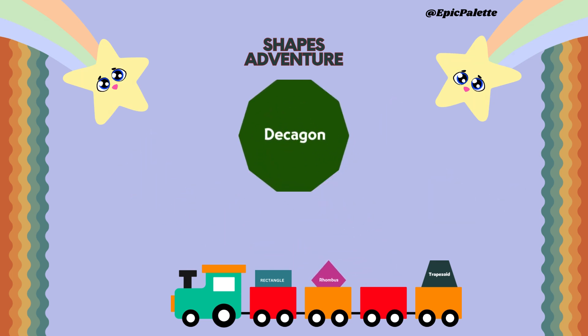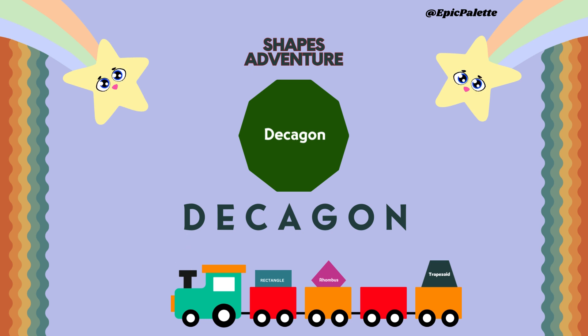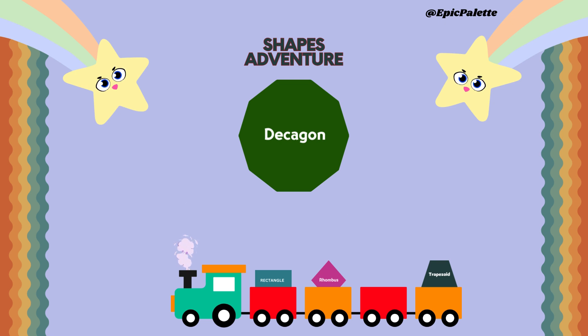Next up is decagon. Spell it together. D-E-C-A-G-O-N. Decagon. A decagon has ten sides. Can you think of any real-life objects or shapes that have ten sides? Think about it.